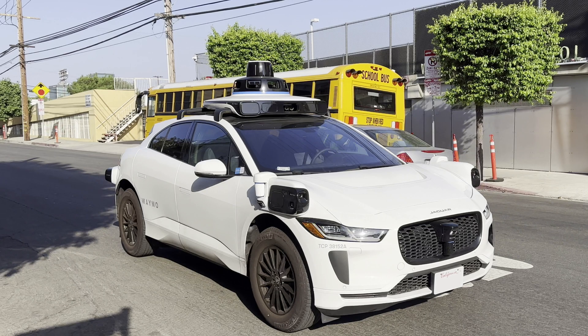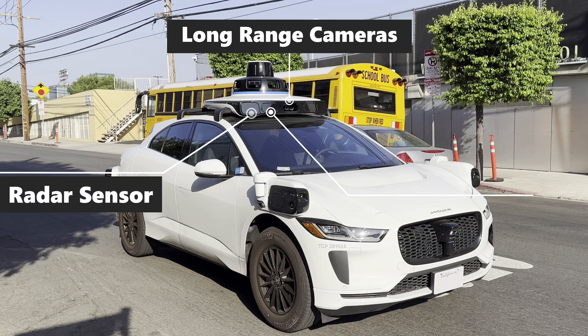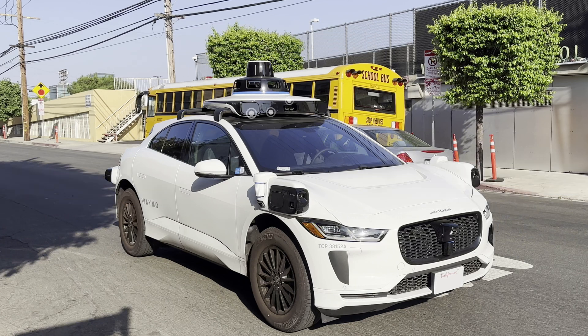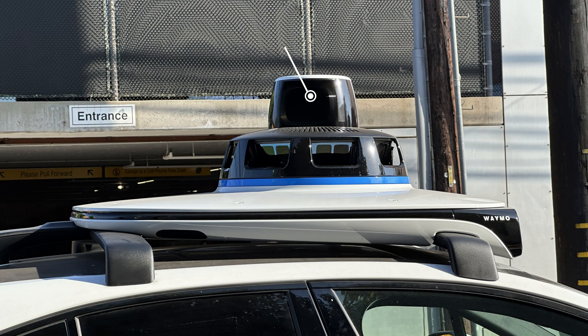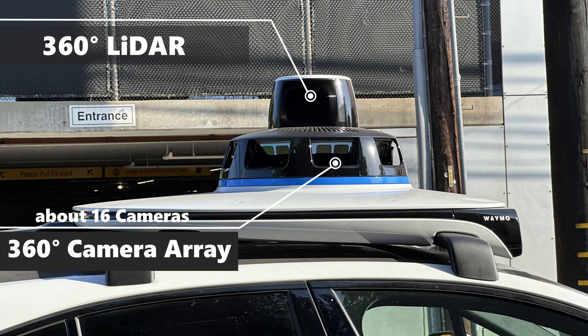At the back, high-definition cameras on each side plus radar sensors and that rear LiDAR sensor with a camera. Up on top, forward-facing HD cameras — it looks like there are three in there — two radar sensors, and these windows I've read are additional cameras behind them, not additional radar sensors. Now let's talk about the big bubble. At the top is a 360-degree LiDAR and a 360-degree vision sensor.